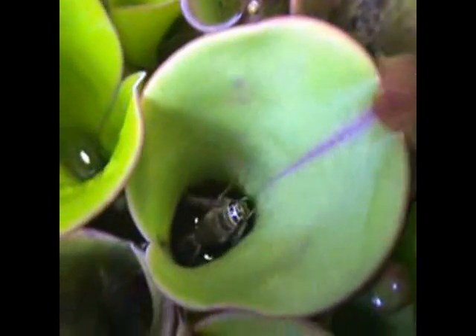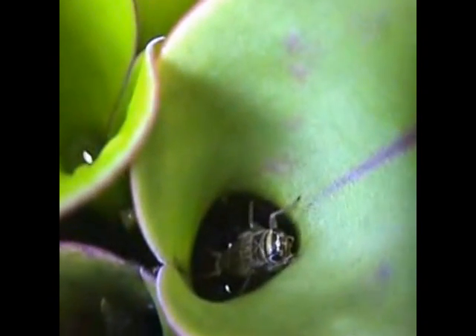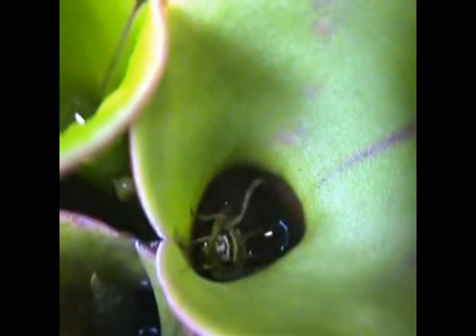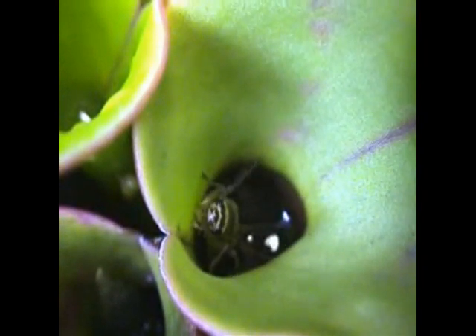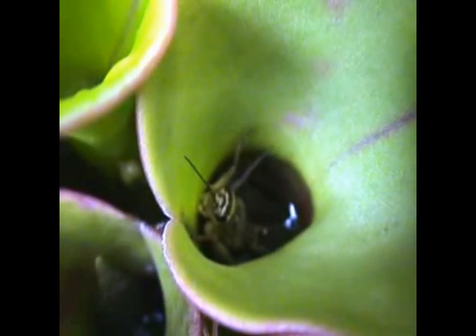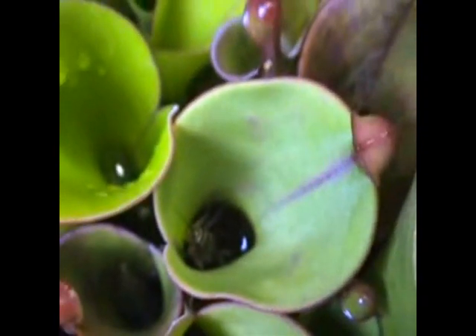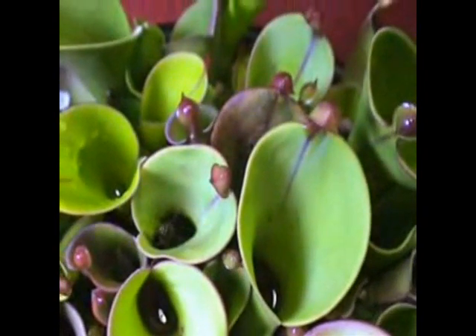...appears to be water at the bottom, but it's actually digestive juices. There it goes — there's no chance of it escaping now. It's in those digestive juices and the plant will gradually take all the life forces out of it and live on the nutrients that cricket provides. Poor cricket.